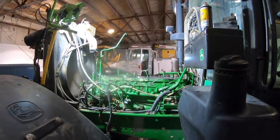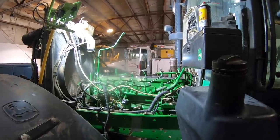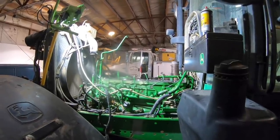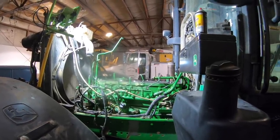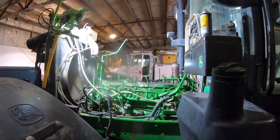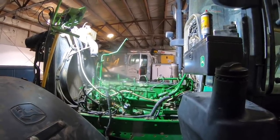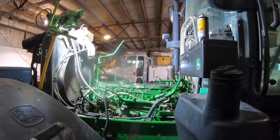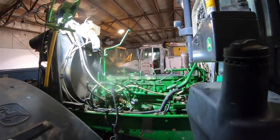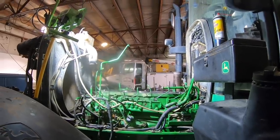The story behind this tractor: got called out, the operator said he'd run it all night before, everything was fine. Started the next morning and it started knocking as soon as he started it. I went out there, checked the oil, didn't really see any evidence of silver or metal in the oil. Then I did a relative compression test with the TAXI unit - it does the same thing as Service Advisor would do. It'll crank the engine for a set amount of time.